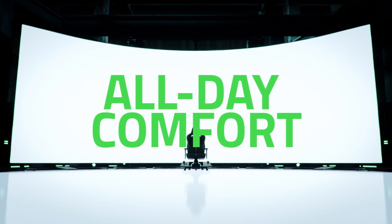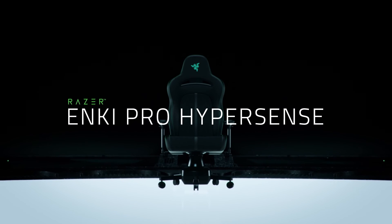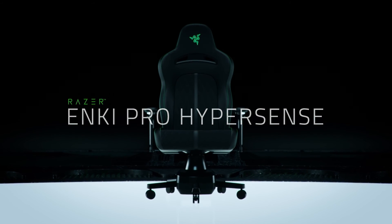With the Razer Enki Pro HyperSense, the time has come for the next evolution in entertainment. So take your seat at the future of gaming.